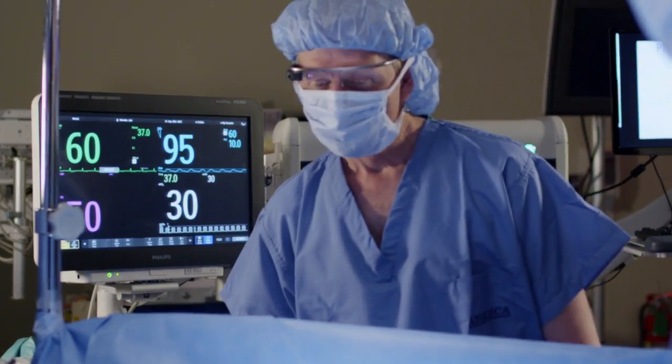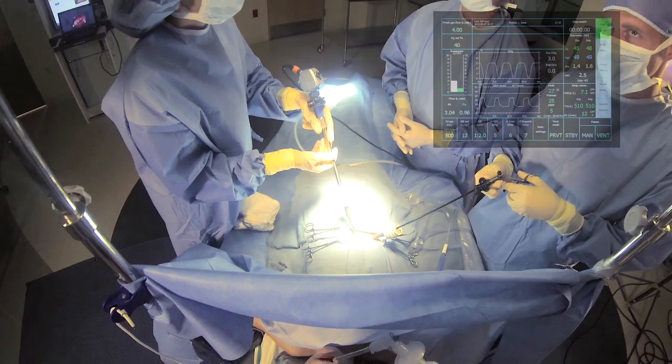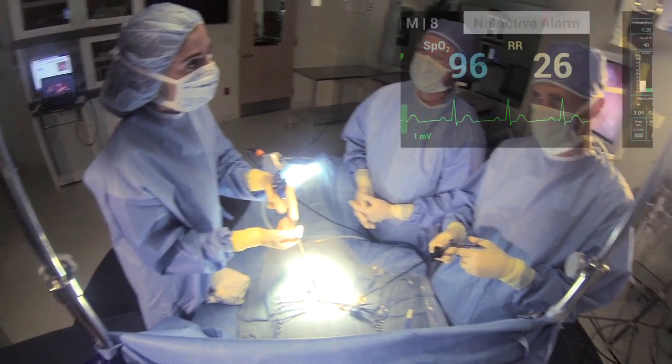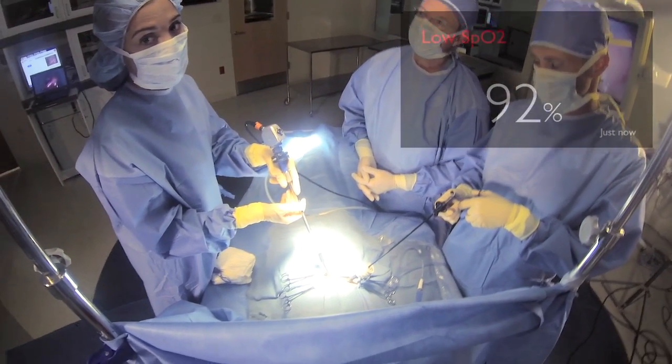If you have to turn away to look at the monitor, it makes it a little bit more difficult. If someone is that critical that you have to keep looking, it's nice that with one glance you can find that information again.